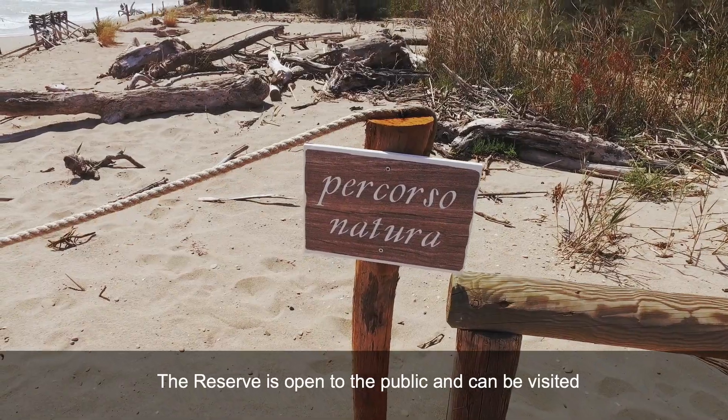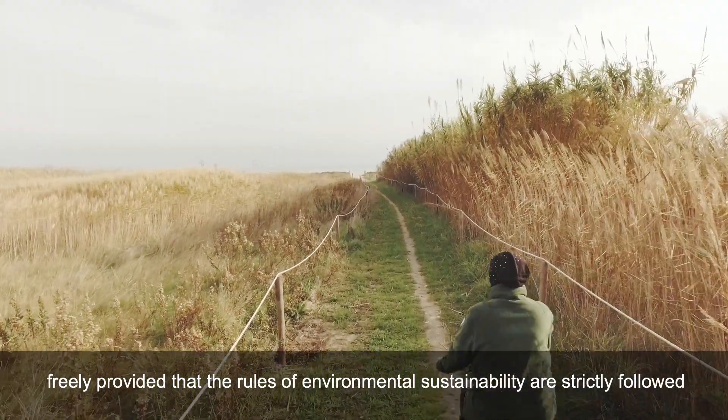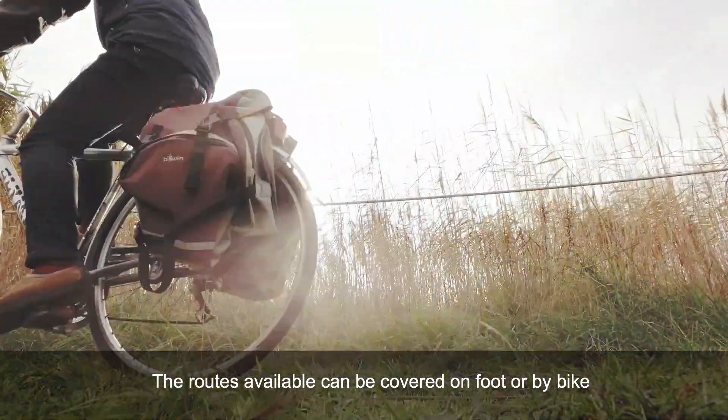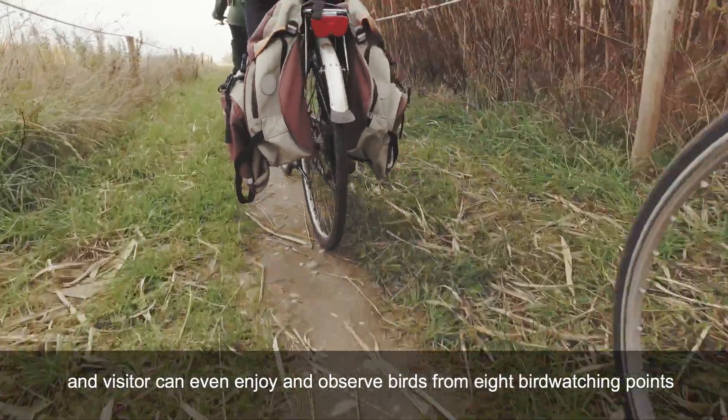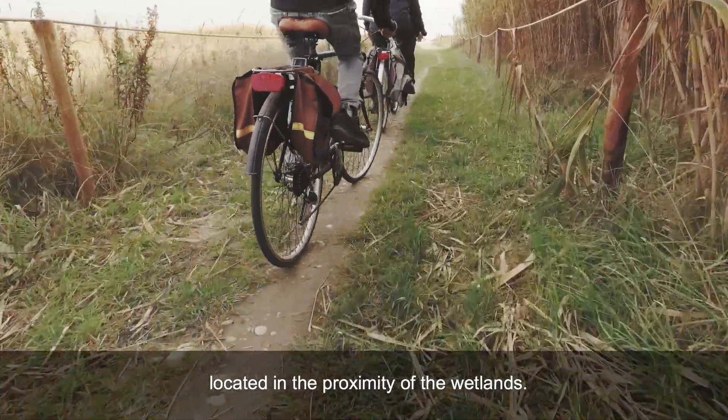The natural reserve Sentina is open to free use that respects environmental sustainability criteria. All the marked paths allow excursions on foot and by bike, enriched by the possibility of observing aquatic fauna from eight birdwatching points located near the humid areas.